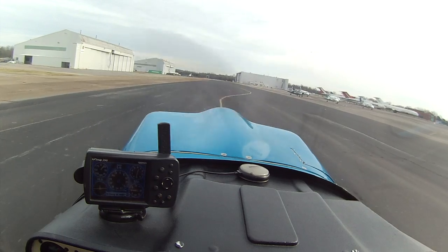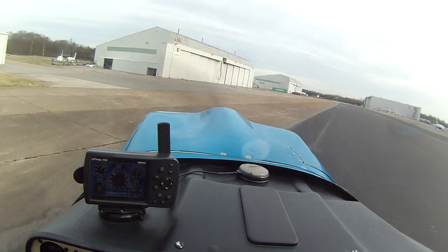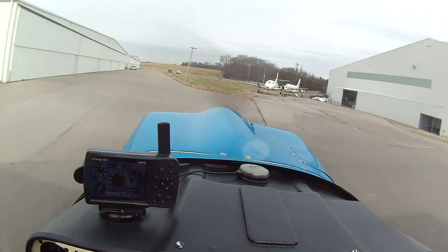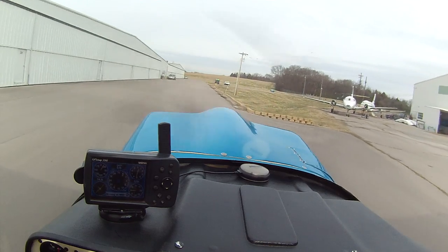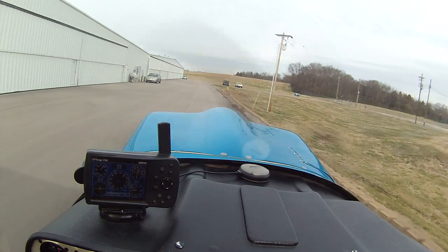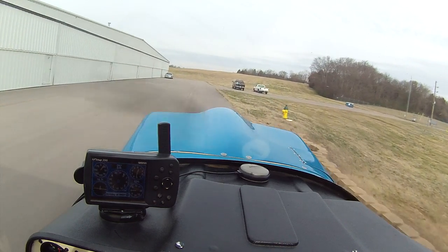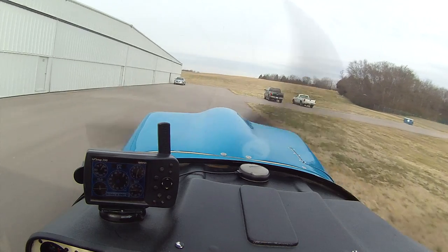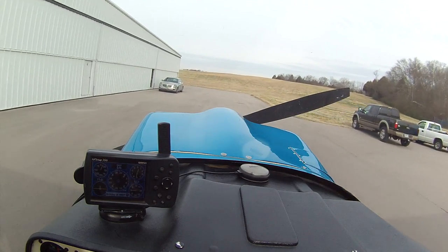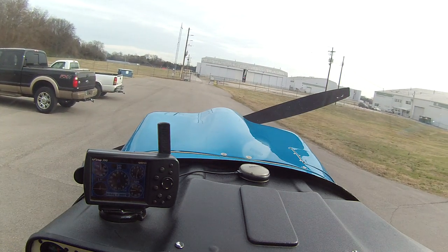Wind 020 at 3. We have arrived. And that's it.